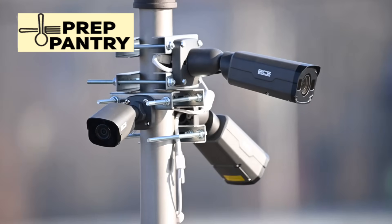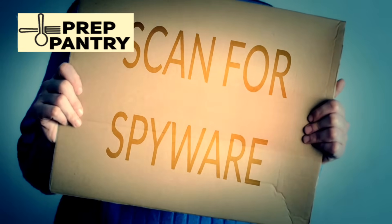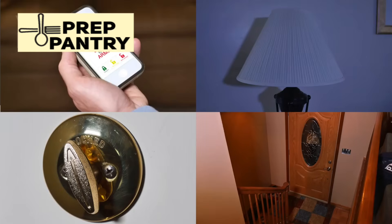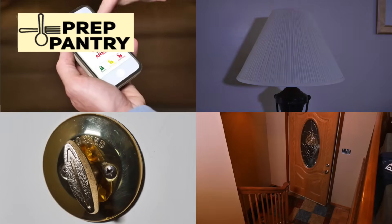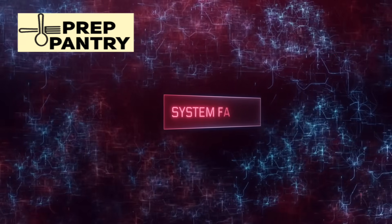Security considerations change dramatically during extended outages. Your normal Wi-Fi security cameras are useless without internet. Instead, focus on battery-powered motion sensors, solar motion lights, and simple alert systems. The goal isn't to create a fortress — it's to be aware of what's happening around your property and avoid being an easy target.